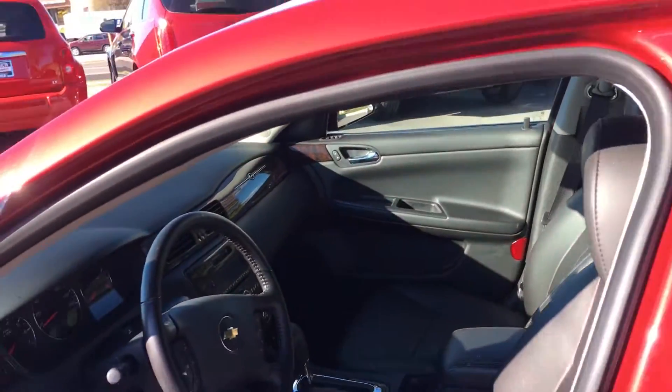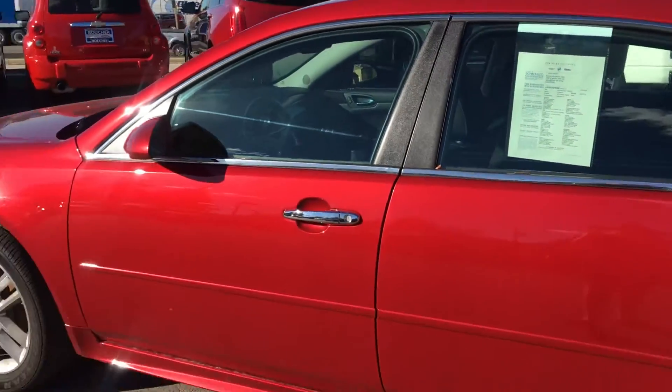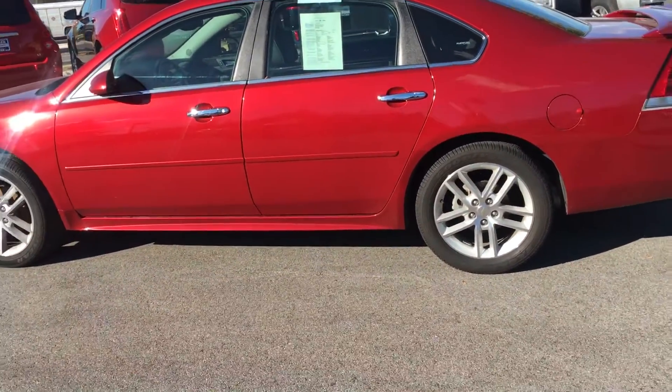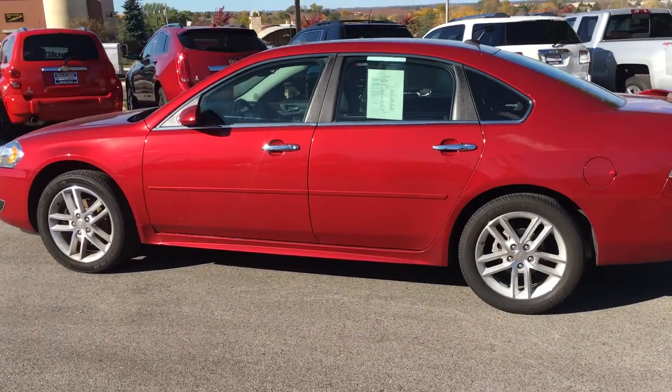If you'd like to schedule a test drive with me, my name is Ashley Schalke and I'm from Buche Buick and GMC in Waukesha. Our phone number here is 262-409-2600. Have a great day.